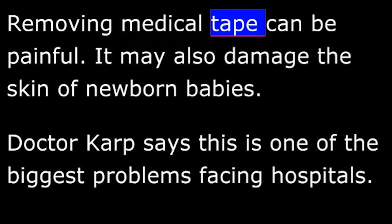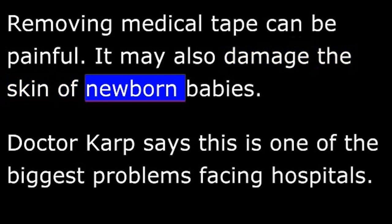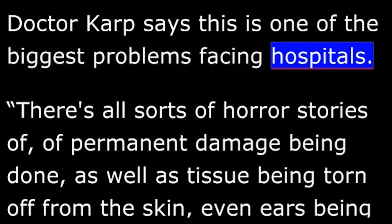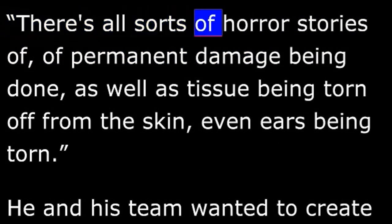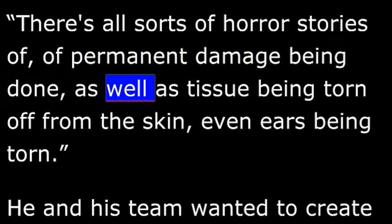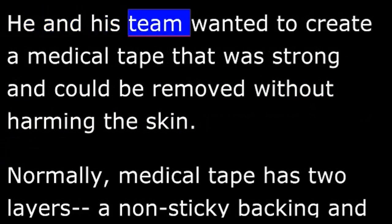Removing medical tape can be painful. It may also damage the skin of newborn babies. Dr. Karp says this is one of the biggest problems facing hospitals. All sorts of horror stories of permanent damage being done, as well as tissue being torn off from the skin, even ears being torn. He and his team wanted to create a medical tape that was strong and could be removed without harming the skin.